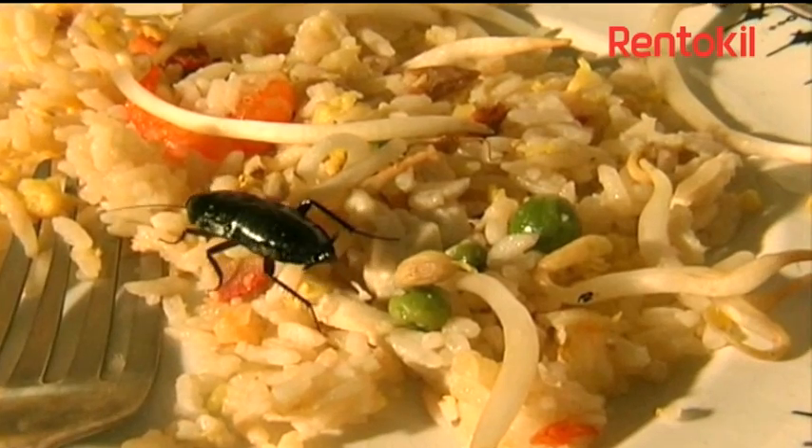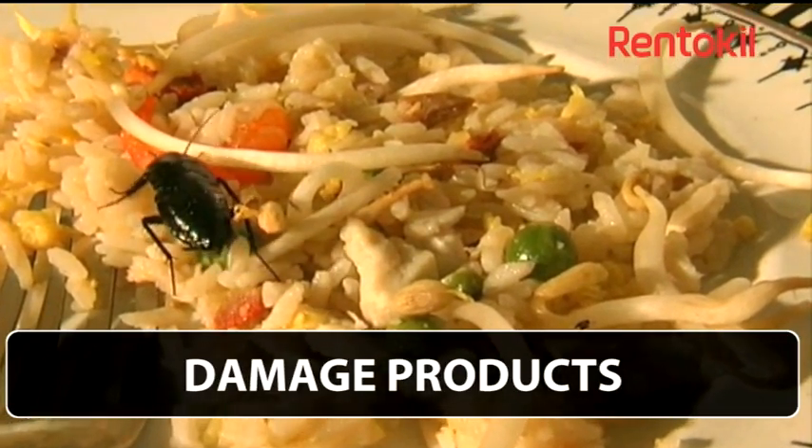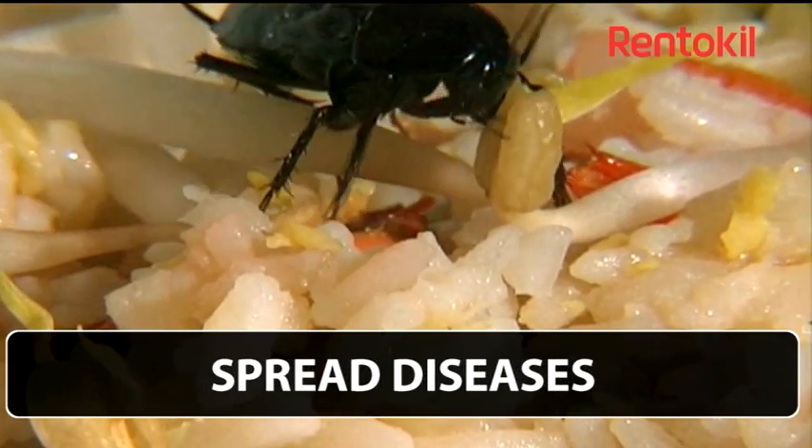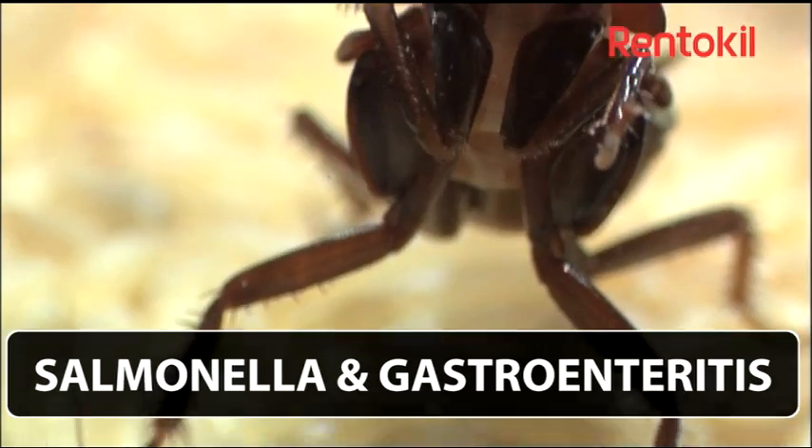Cockroaches in general cause some damage to products, but the main cause for concern is their potential to contaminate food and their ability to spread diseases such as salmonella and gastroenteritis.